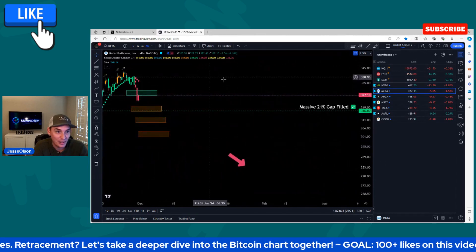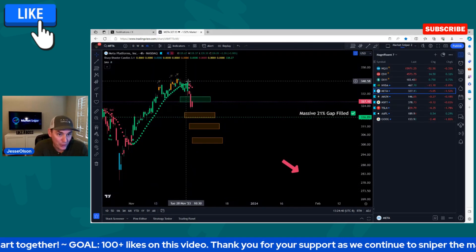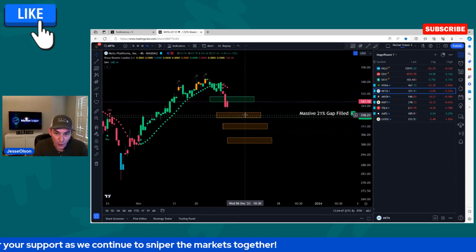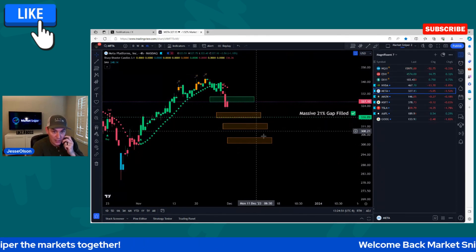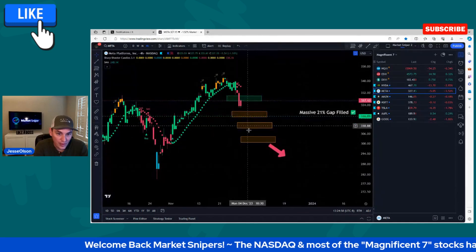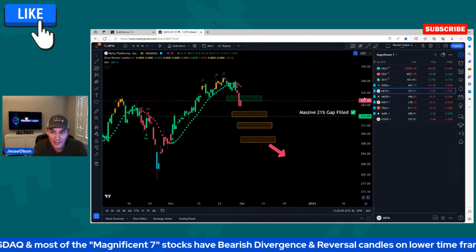We had a sell signal on the four-hour chart for META — bearish divergence, lower high, sell signal — and it already smashed down to target one. We've got target two where the old massive 21% gap fill was, then target three and target four. If it doesn't hold support, we'll worry about lower prices from there. These targets will act as support until they don't. That is META.